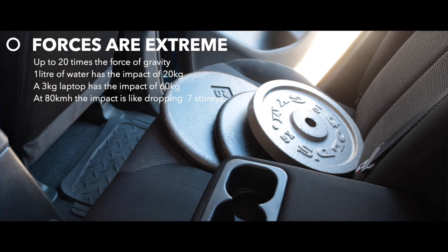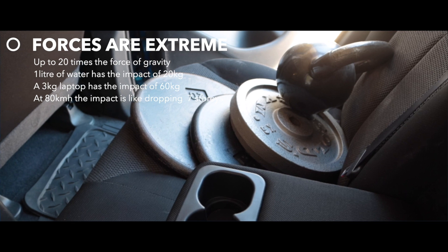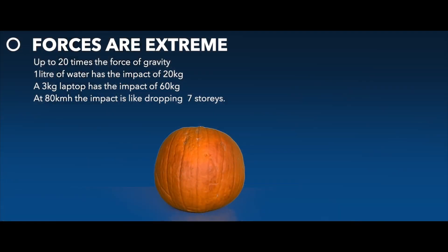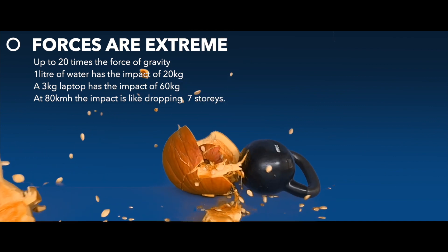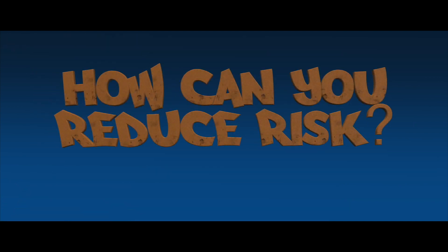So a litre bottle of water impacts with the force of a 20 kilo weight. That's a three kilo laptop becoming a 60 kilo projectile. If the vehicles were traveling at 80 kilometers an hour, unrestrained objects will have the same impact as being dropped off a seven-story building.